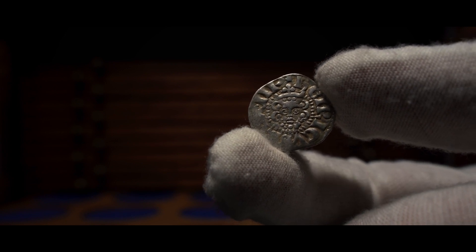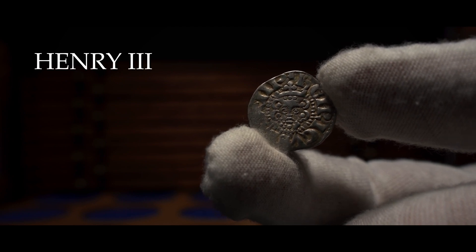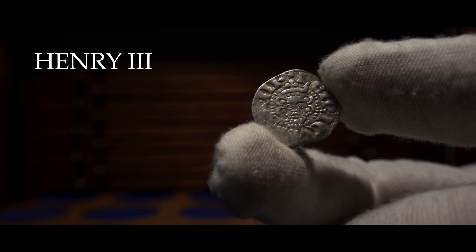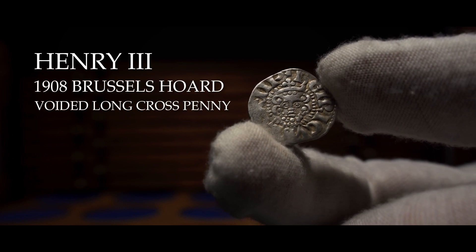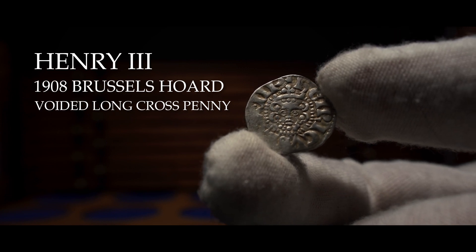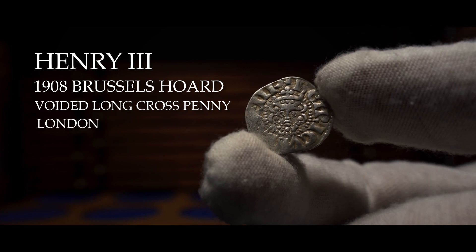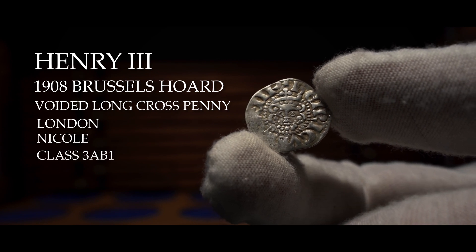In today's video we will be looking at a penny minted under Henry III. What makes this coin so special is that it was part of the 1908 Brussels hoard. This is a voided long cross penny, which was a later issue of penny implemented to deter clipping. This coin was minted in London under the moneyer Nicole and is also a class 3AB1.